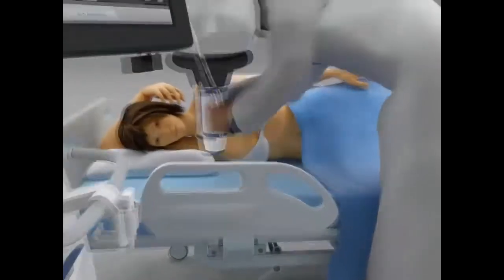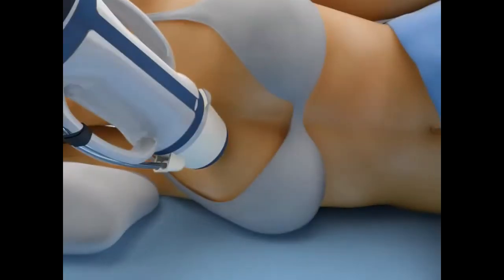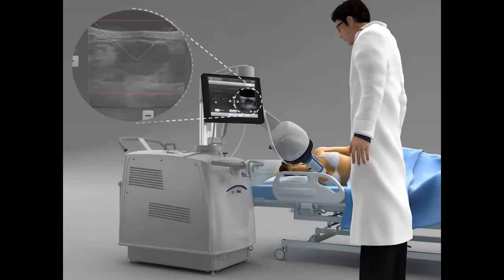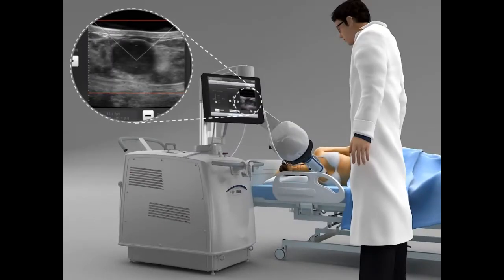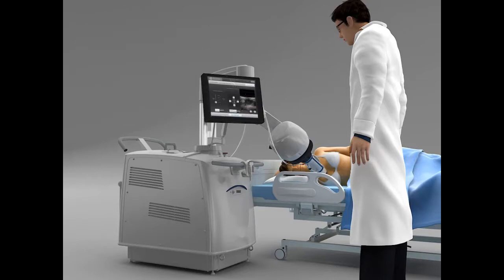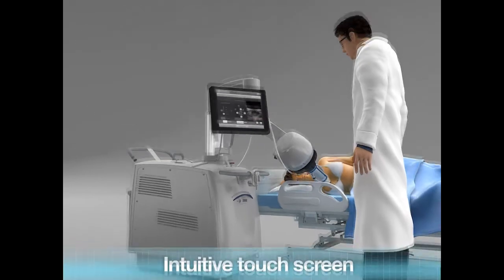Once the preparation step is complete, the operator positions the treatment head over the patient's breast. Thanks to the ultrasound imaging, he will be able to visualize the fibroadenoma to be ablated and to properly center the head for accurate treatment. From this stage, all steps are managed through the intuitive touchscreen.